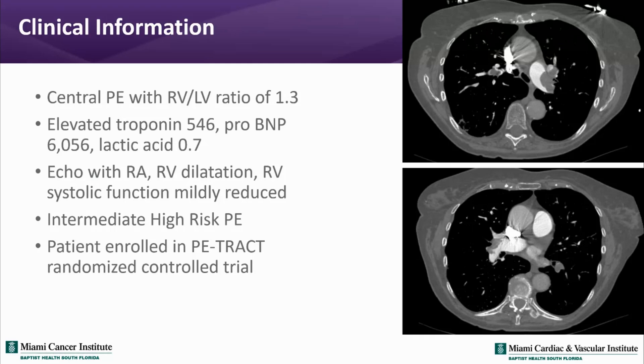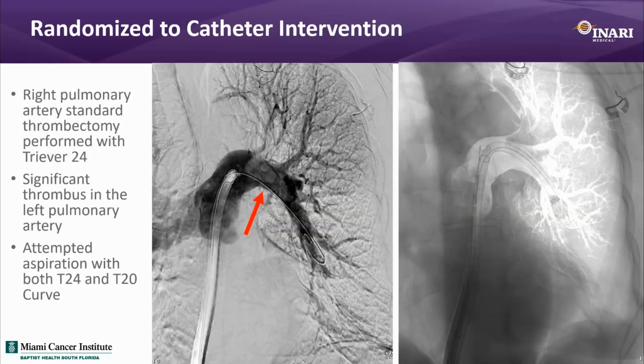We decided to enroll this patient in the PE TRACK trial, an NIH-sponsored clinical trial specifically looking at intermediate-risk PE patients randomized to anticoagulation alone versus catheter-based therapy. This patient was randomized to catheter-based therapy. The trial allows any FDA-approved PE device, including the Inari FlowTriever, Penumbra Lightning Flash, EKOS ultrasound-assisted catheter-directed lysis, the Bashir endovascular catheter, and the AlphaVac, which was recently approved for PE though not yet approved for use in the trial.